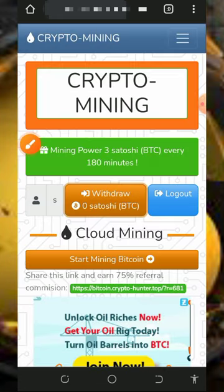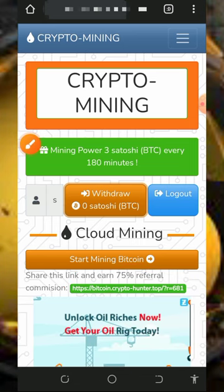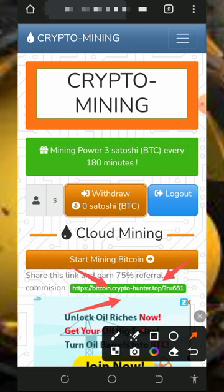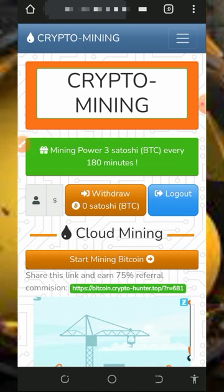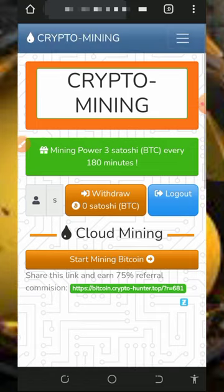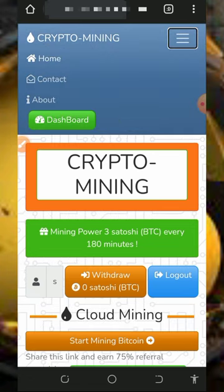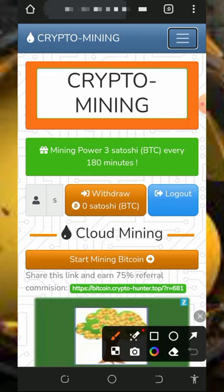You can also earn more by inviting your friends. You can earn up to 75 percent referral commission — that's amazing. All you need to do is copy your referral link shown on screen and share it with friends on social media like Facebook, Instagram, or wherever. You will earn up to 75 percent of whatever they earn from the platform. That's how this platform works — jump in and start mining free bitcoins.